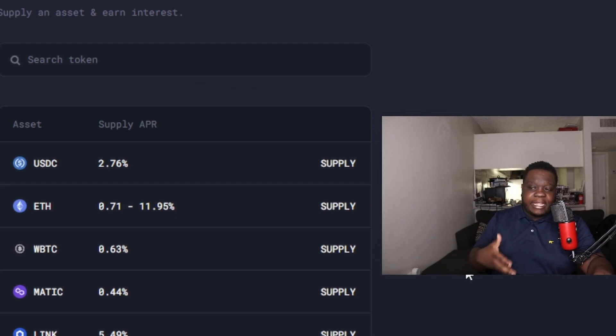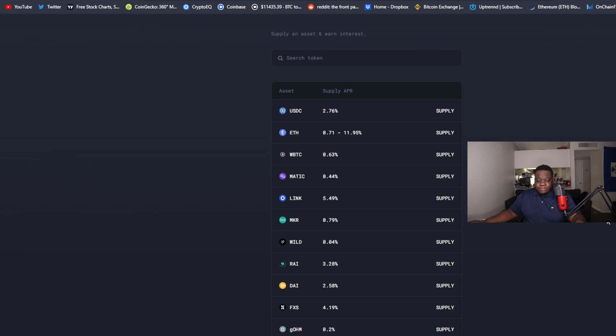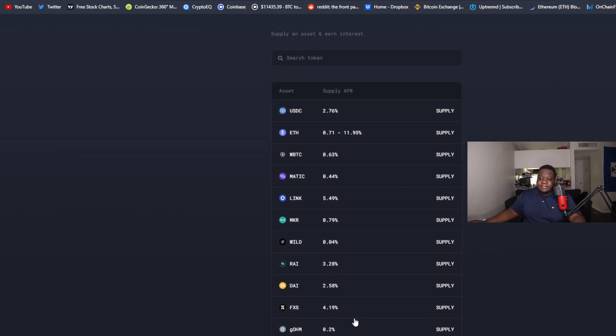If you have a strong crypto community, you can get your community to supply liquidity to this protocol and get tokens added, as long as it's on ETH. On the supply side you can earn all these different APYs — like 4%, 6%, all that good stuff.